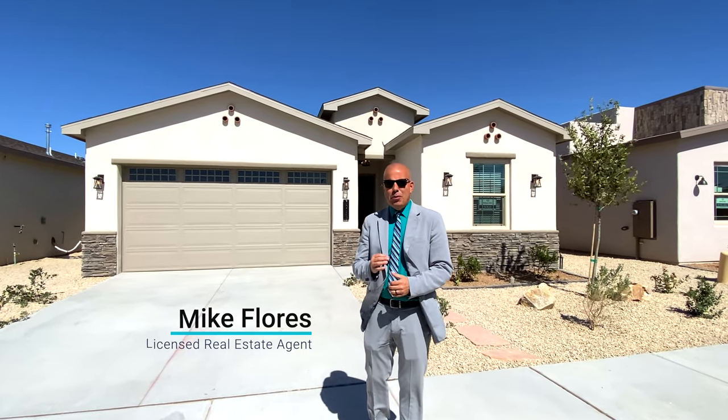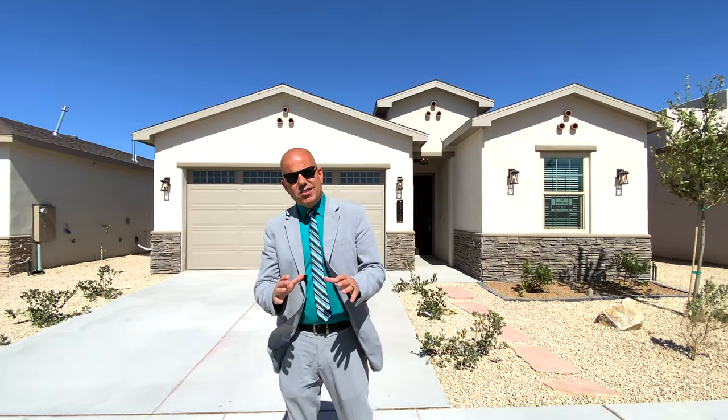Good day everybody. Mike Flores and Manny Patino here with Monarch Homes, another beautiful home brought to you by New Homes 101. I can't wait to get started on this one.